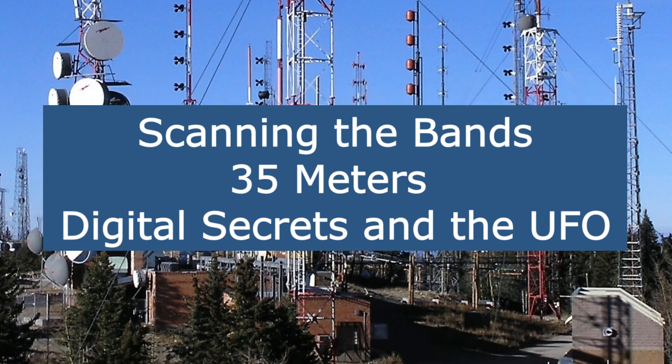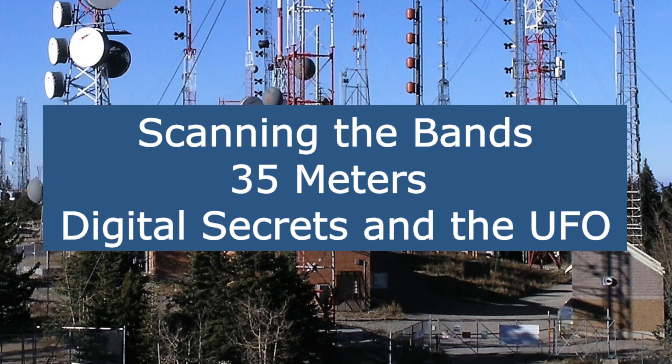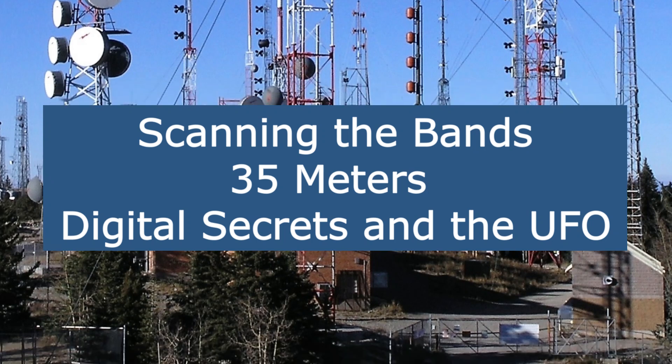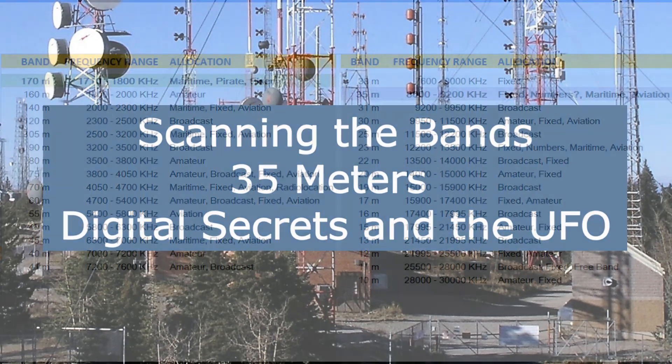Hey shortwave listeners, hope you're doing well. Welcome back to part two of Scanning the Bands — the 35 meter band, subtitled 'Digital Secrets and the UFO, the Mysterious UFO.' Hope you stay tuned for that.